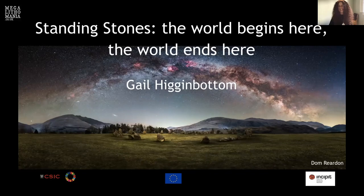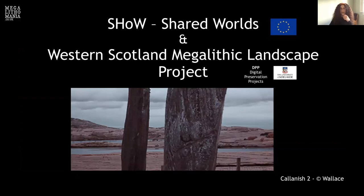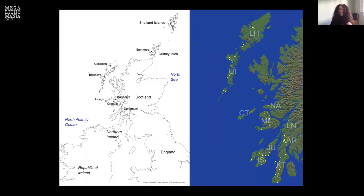Thank you, everyone. It's a pleasure to be here, and I'm very excited to be reunited with a few people I first met nearly 20 years ago. Today I want to talk about standing stones in Britain, specifically those on the west coast, where I've focused most of my work. This work stems from two projects: one is called SHOW, or Shared Worlds, funded by the European Commission, and the other is the Western Scotland Megalithic Landscapes Project, which started with my master's thesis, funded by the University of Adelaide and also DPP Digital Preservation Projects.